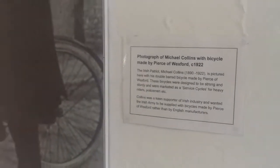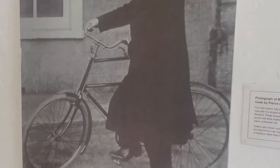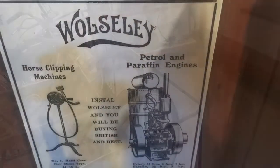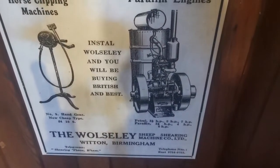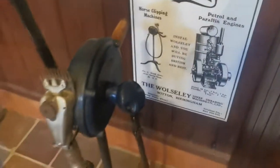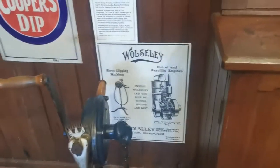This is worth a mention — Michael Collins. A horse clipping machine. I've seen some people around over the last while who could do with that for their hairstyles during the COVID-19 lockdown, to be honest with you. I was probably one of them at one stage, but I managed to get myself a haircut.